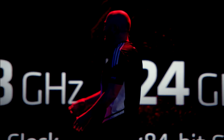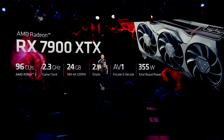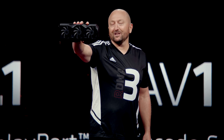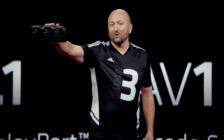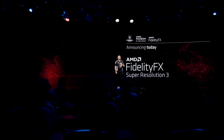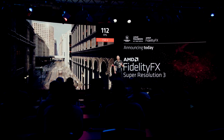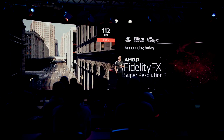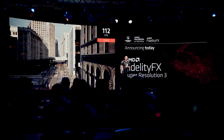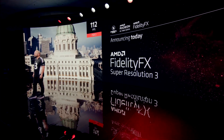Según ellos, rinde hasta un 70% más con respecto a la Radeon 6950 XT en 4K. También se anunció la Super Resolución 3.0. Realmente muy interesante. Parece que es un gran salto, aunque no creo que vaya a competir con la 4090; creo que se quedaron cortos contra ella. Pero viene a competir con la 4080.